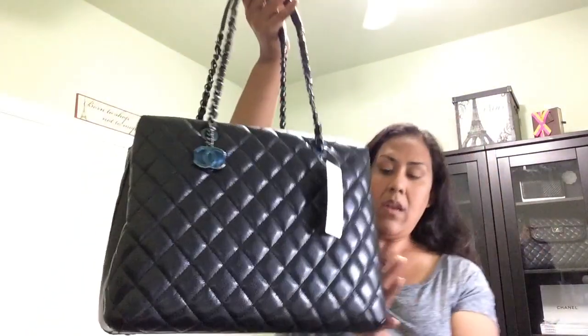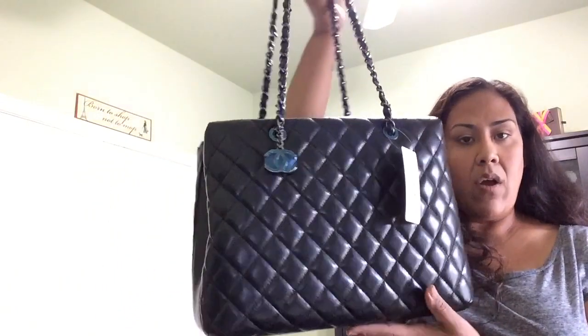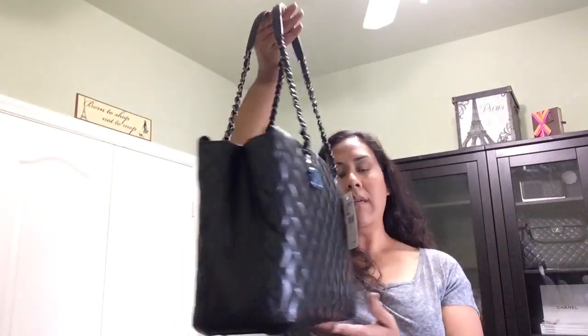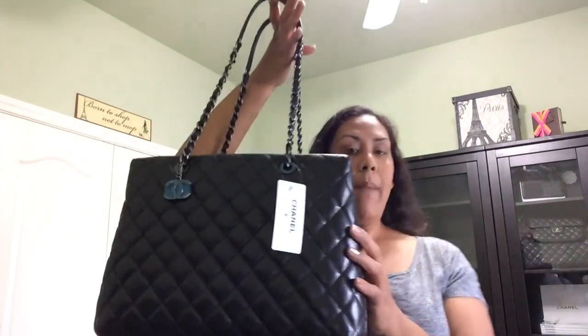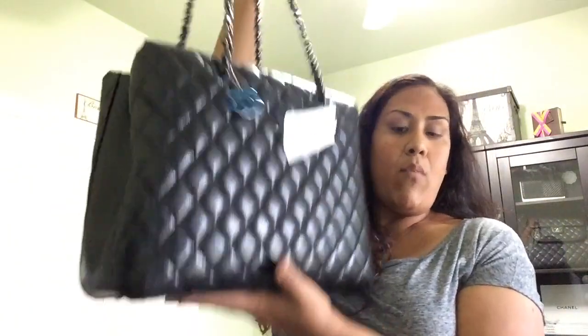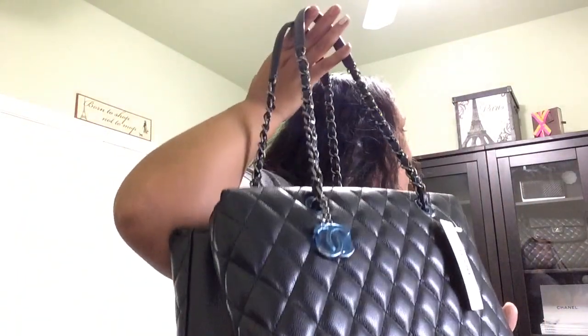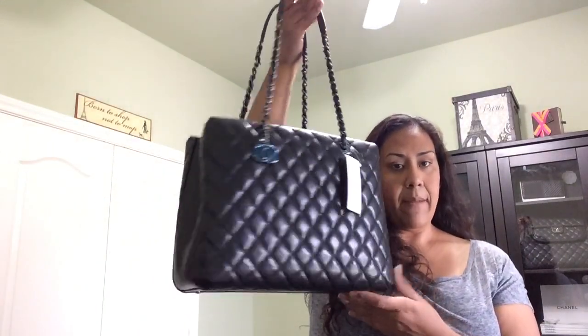I can do a review on this bag later. I haven't seen it on YouTube yet. It is so soft. I think this bag will have more structure than the GST. It's a smoother, shinier caviar than my other Chanel tote, and I can do a comparison video with my other Chanel tote that has a classic flap at the top. This bag is beautiful and I believe it is bigger than the GST based on a side-by-side I saw.